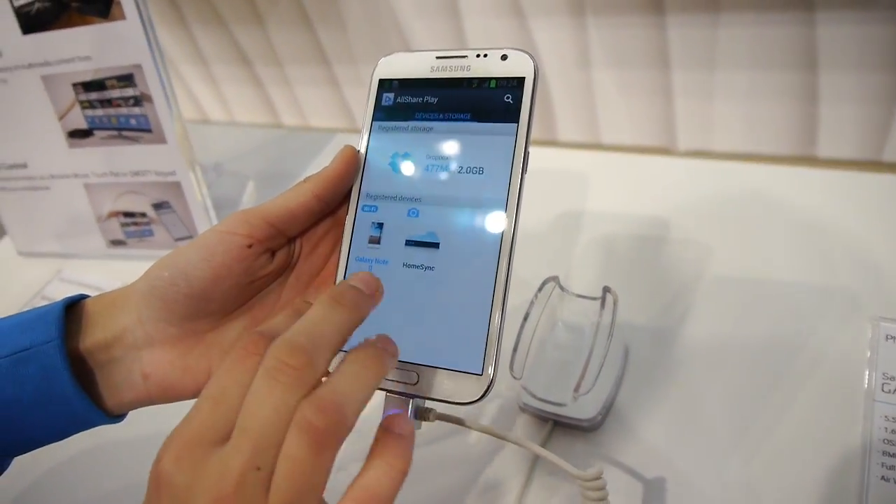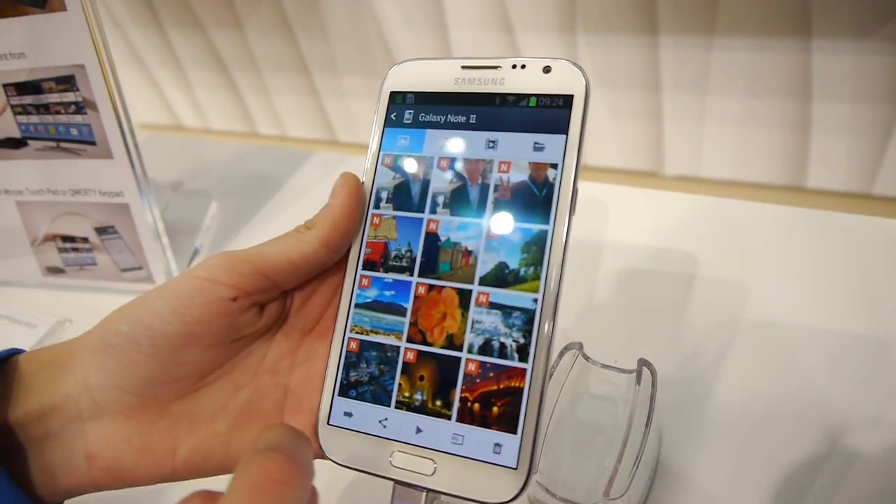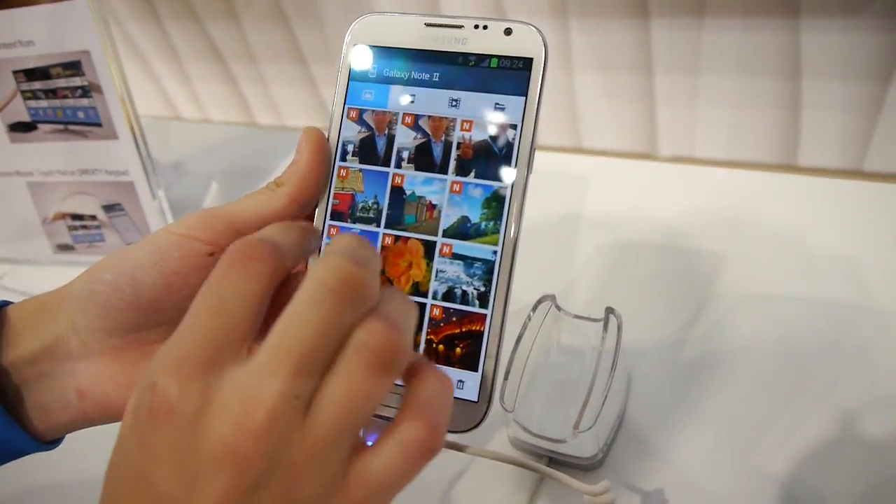You can see here the two — the mobile and the HomeSync. Here we can see the photos.